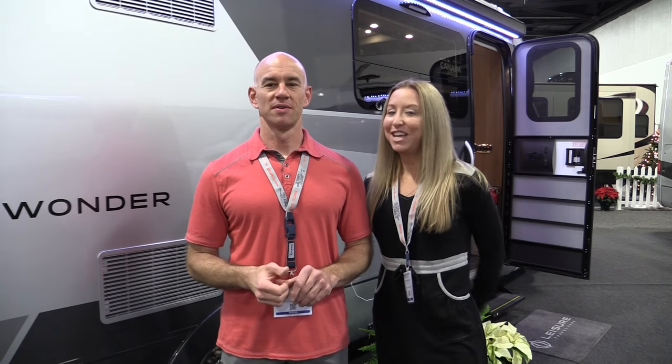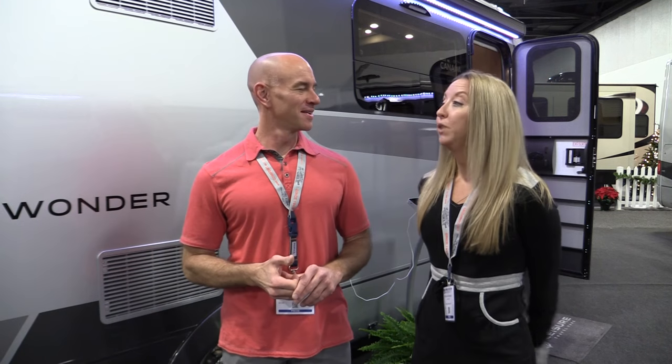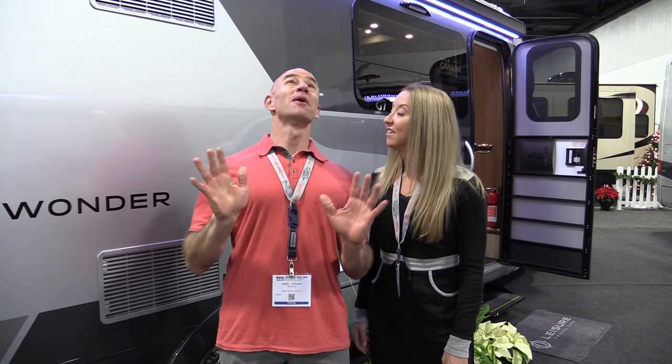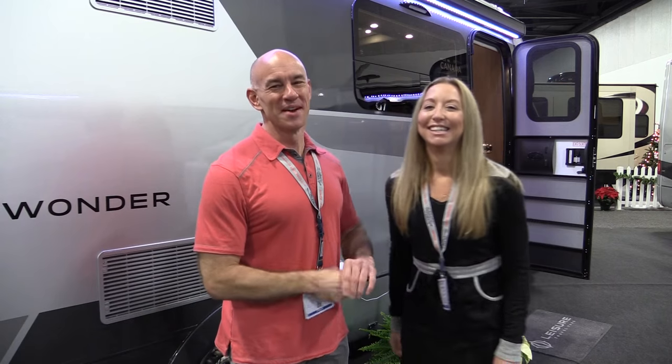It's a wonderful RV. I wonder why we haven't made this video sooner. It even has a Truma water heater from Germany. Wonder bar. All right, we should probably stop with it. We're going to start reviewing the RV now.